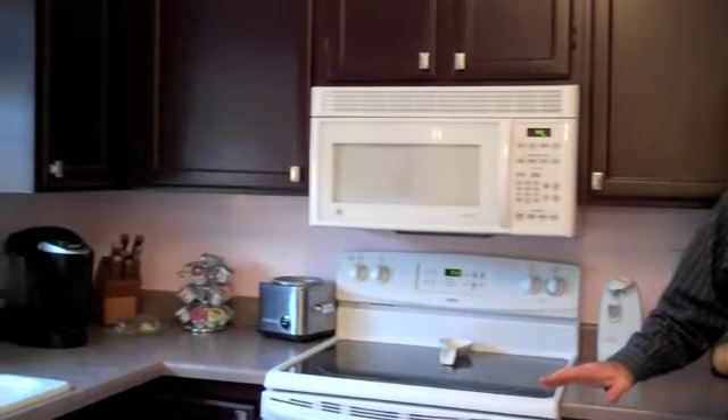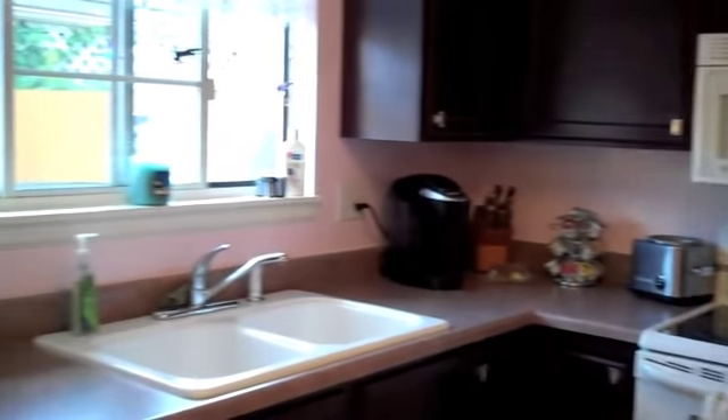We are in the kitchen now. We've got lots of newer appliances. It's real light and bright. We've got some nice linoleum on the floor and some nice cabinets.